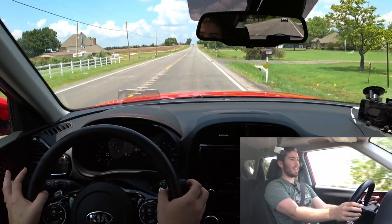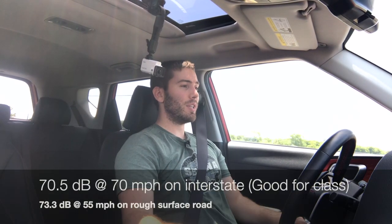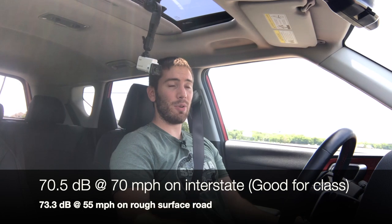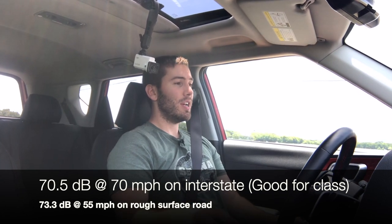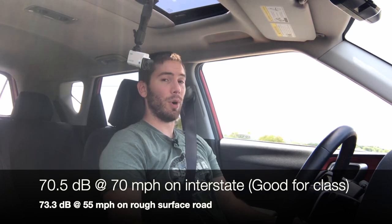The brakes do a really nice job after hard driving. Back in normal mode, I was impressed with the noise, vibration, and harshness — there haven't been any rattles whatsoever. I took decibel ratings on a couple different road surfaces and it did pretty well, meeting and maybe even slightly exceeding my expectations. That's actually one thing Kia wanted to improve — making this quieter with less vibration and harshness compared to the last-generation Kia Soul.